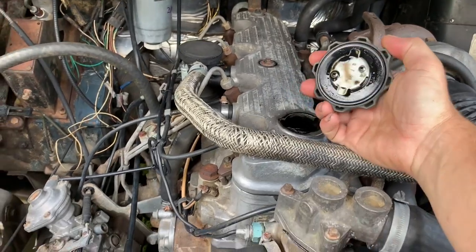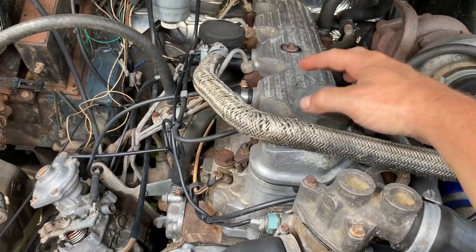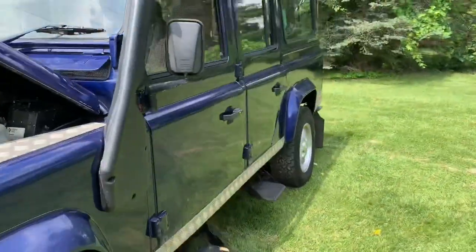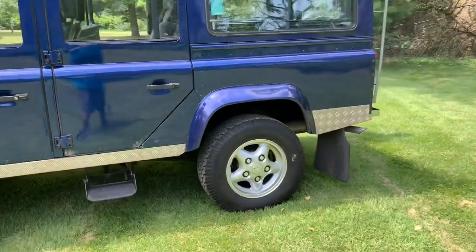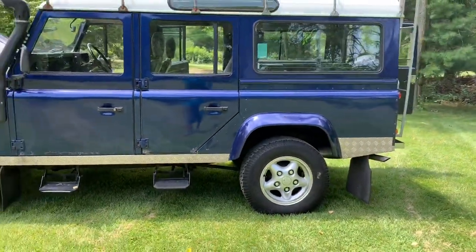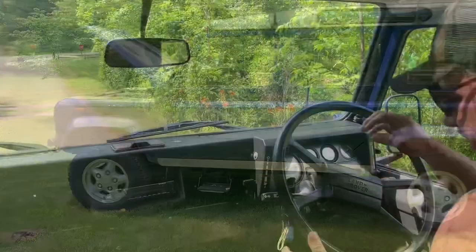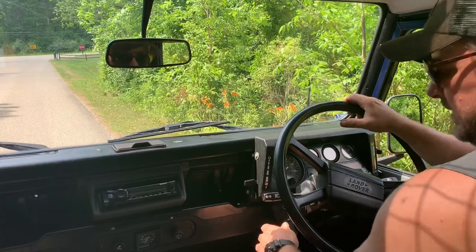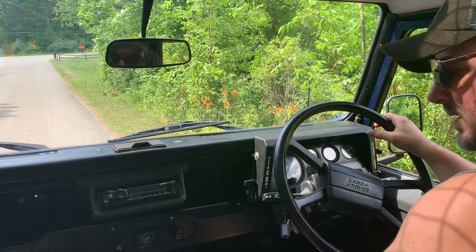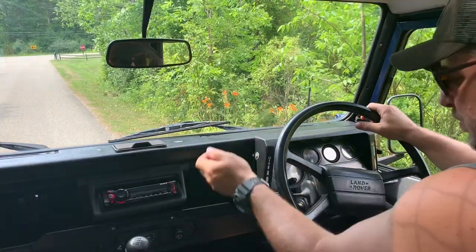Less than clean oil, no blow-by, and we've got zero smoke coming out of the tailpipe, so it runs superbly. Okay, let's go for a ride — again it starts up at the flip of a button, no problem at all.